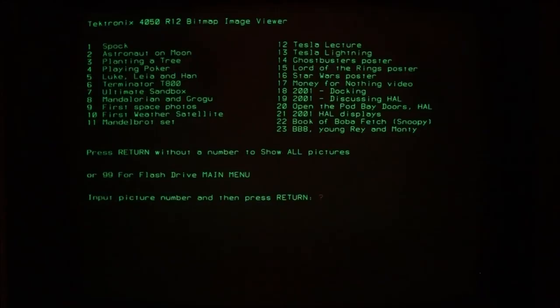Today we're going to see a video of drawing a new bitmap that I did yesterday, which I think you'll enjoy. Book of Boba Fett, number 22.